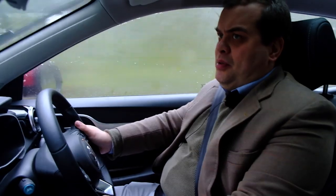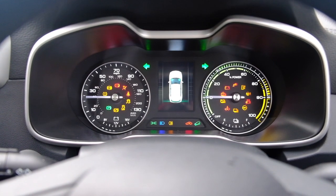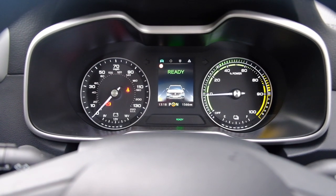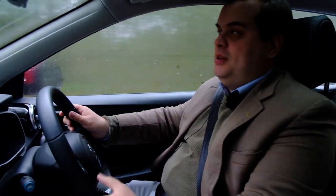Obviously it's late October, the weather's not the best, so you're probably not going to get 230 miles in these conditions. But you'd get pretty close if you were very conservative and driving in economy mode all the time, which is what I'm doing.